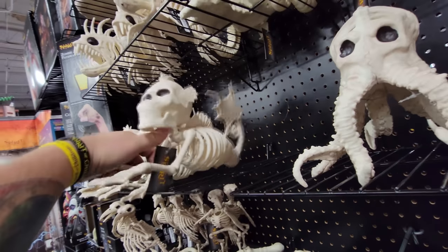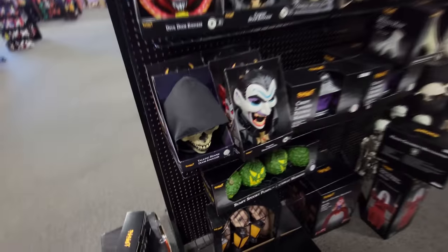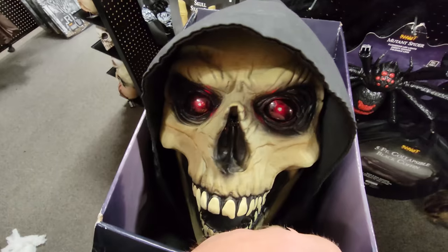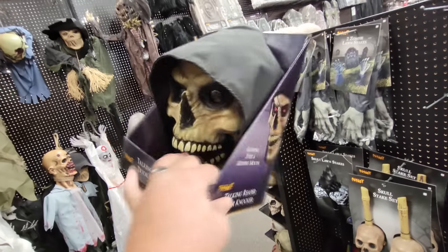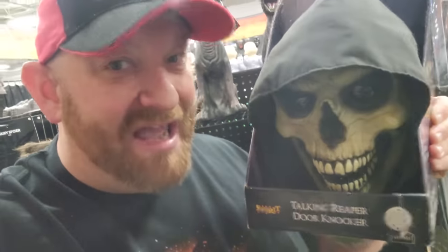What the heck is this thing? That's all I can figure is that it's a sea creature of some sort. Whoa, look at what they have — a talking reaper door knocker! Holy crap. It looks like he wants to work but probably needs new batteries. I am very tempted to buy that guy today. This is an older prop, so very cool — just another reason why I love going to so many different stores. I have not seen him in any stores this season. How cool that we just found him here in Elyria.